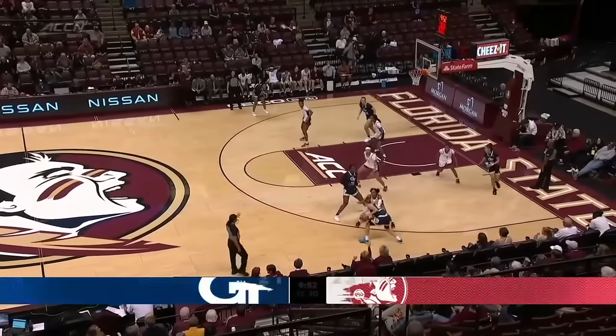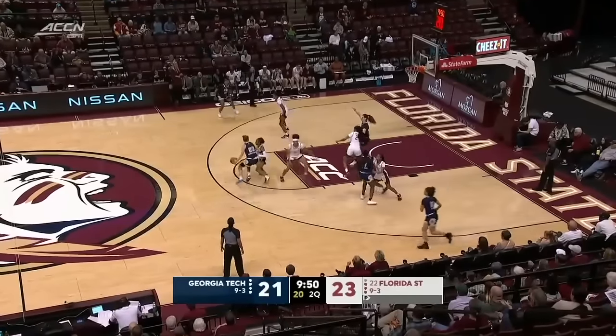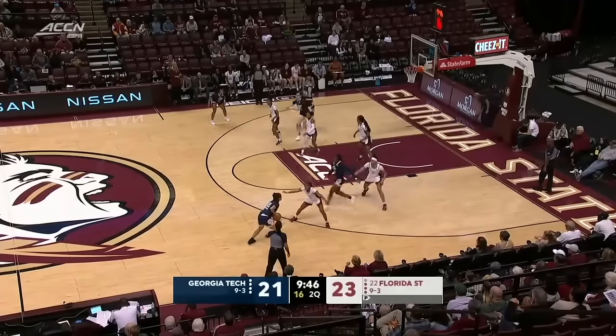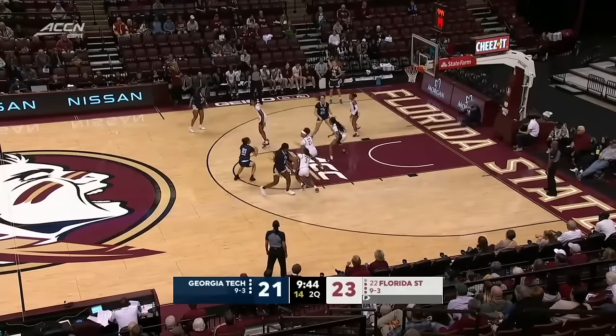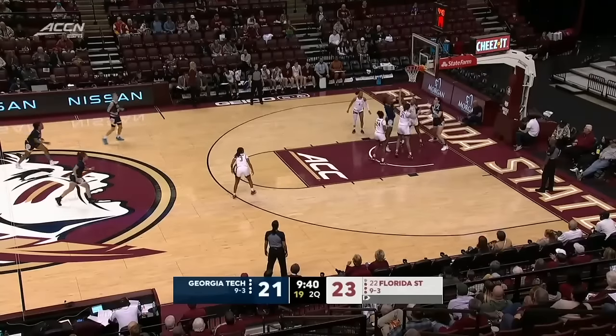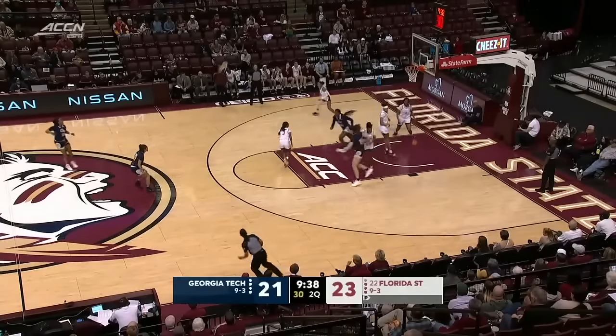Georgia Tech, a much different team this year than they were last year. Nine and three in non-conference — this is an opportunity for them to really stake their claim early on in ACC play.